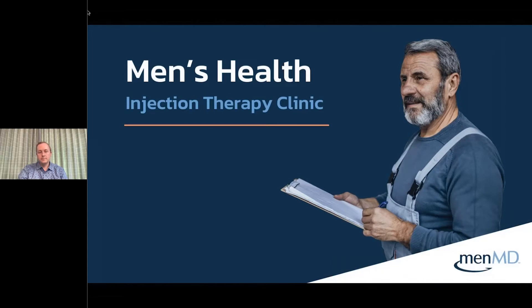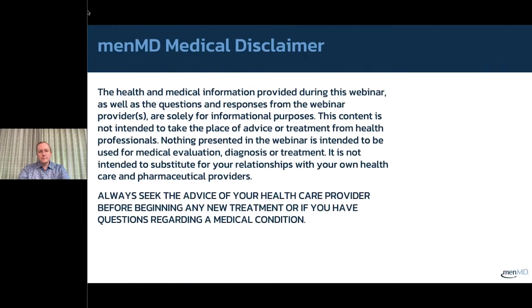Before we get started, we have a short disclaimer to review. The health and medical information provided during this webinar, as well as the questions and responses from the webinar providers, are solely for informational purposes. This content is not intended to take the place of advice or treatment from health professionals. Nothing presented is intended to be used for medical evaluation, diagnosis, or treatment, and it is not intended to substitute for your relationships with your own healthcare and pharmaceutical providers. Always seek the advice of your healthcare provider before beginning any new treatment or if you have questions regarding a medical condition.